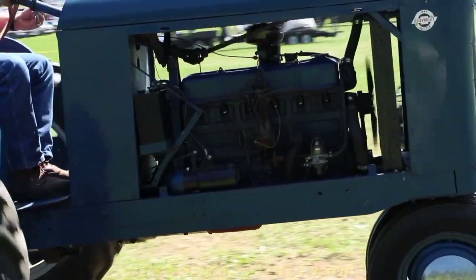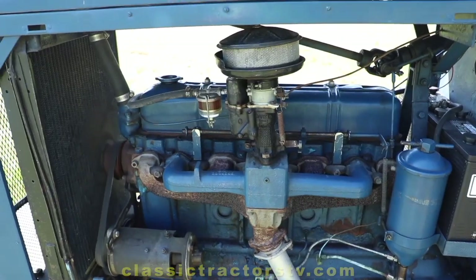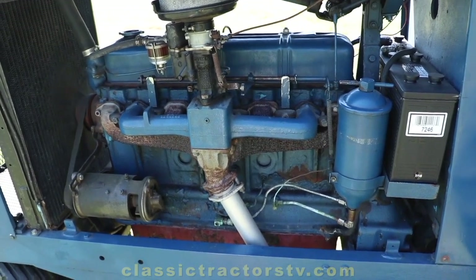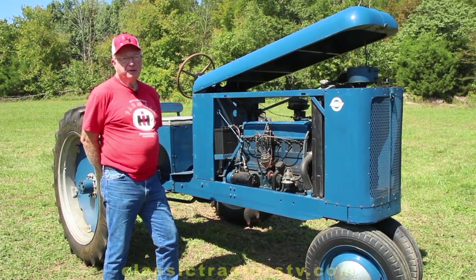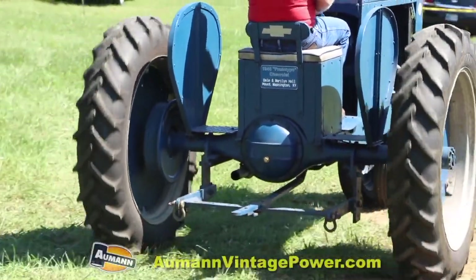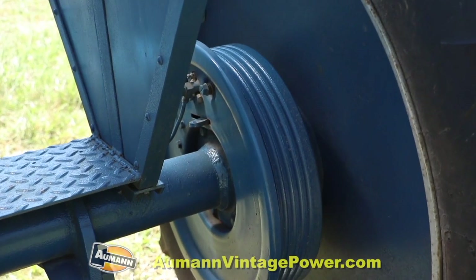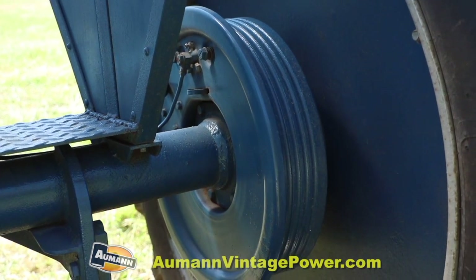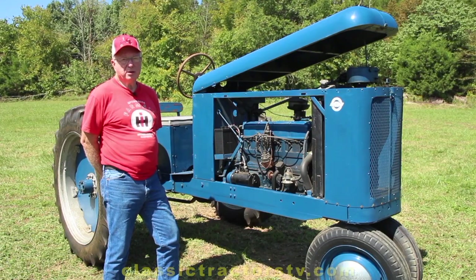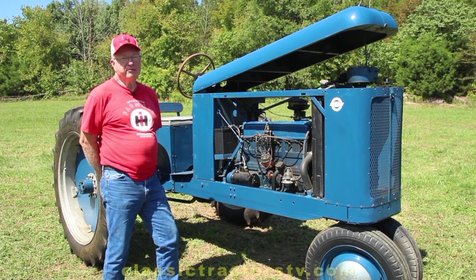The engine, transmission, and rear end are from a ton-and-a-half Chevy truck. The engine is a 216 cubic inch. The transmission is a four-speed truck-type transmission with a granny or bulldog four-speed, and the rear end is a two-speed rear end right out of the truck. It has hydraulic brakes, which, if this had been put into production at the time, would have been a first — a 1946 model tractor with hydraulic brakes, which didn't come out on tractors until the early 1970s.